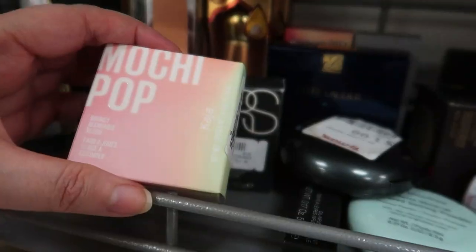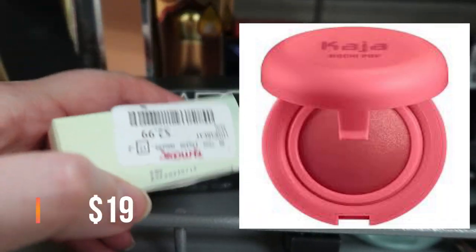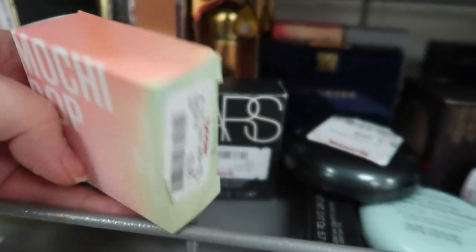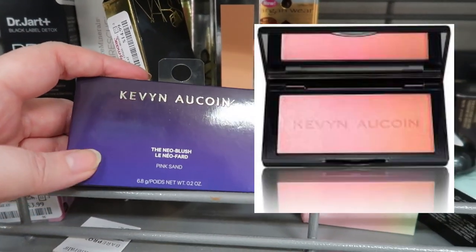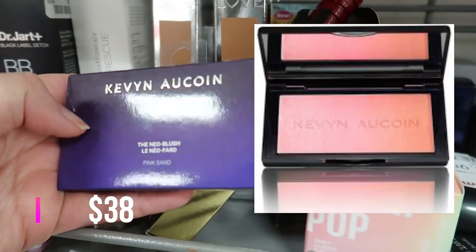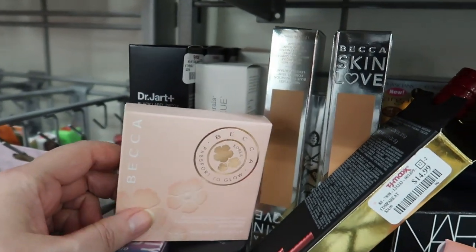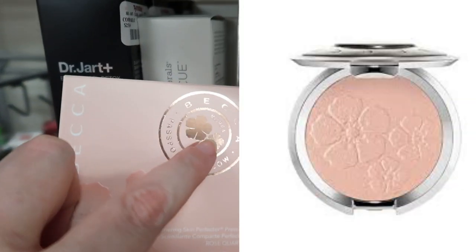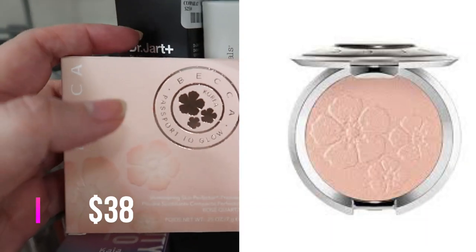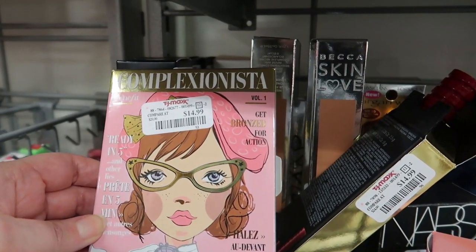For Kaja, I found a new shade of the Mochi Pop — and I actually thought these were highlighters but they're Bouncy Blendable Blushes for $2.99. Very cool find, I almost overlooked it. I also found a Kevin Aucoin Neo Blush in Pink Sand for $12.99 — I found Rose Cliff last week. And here's the Becca full-size highlighter in Rose Quartz, the Passport to Glow edition — the Korea version — for $7.99. Absolutely beautiful pale pink shade.